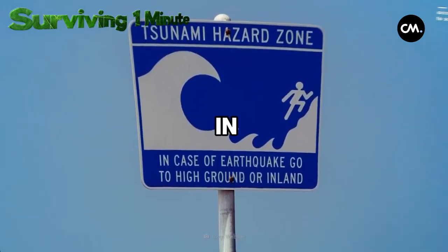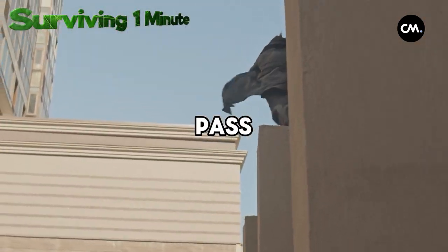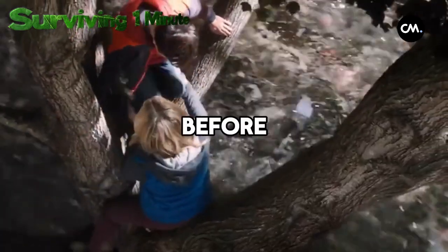If you can't find high ground, seek refuge in the upper floors of a sturdy building and wait for the waves to pass. Remember the case of an Indonesian woman who survived the Indian Ocean tsunami by holding onto a palm tree for five days before being rescued.